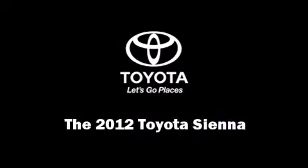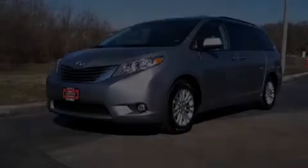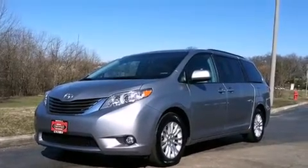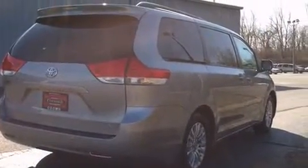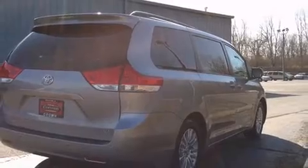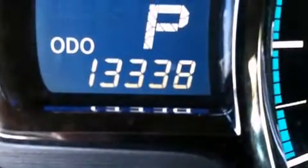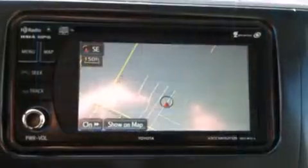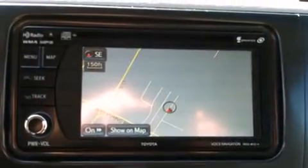Introducing the 2012 Toyota Sienna. It features a front-wheel drive platform, an automatic transmission, and the 3.5-liter six-cylinder engine. Top features include a split folding rear seat, delay-off headlights, a rear window wiper, front dual zone air conditioning, and cruise control.